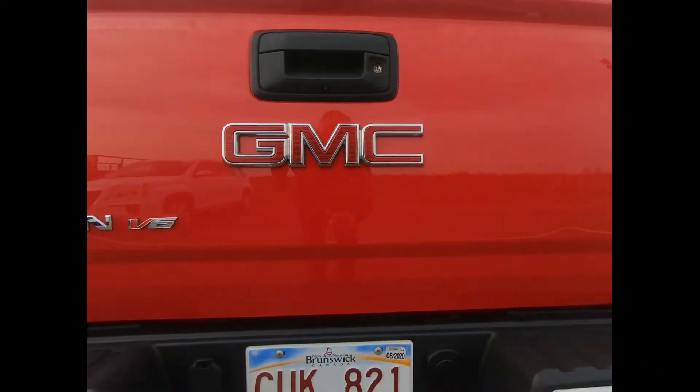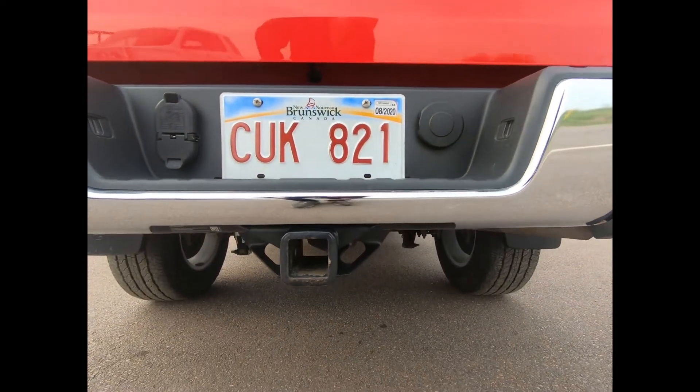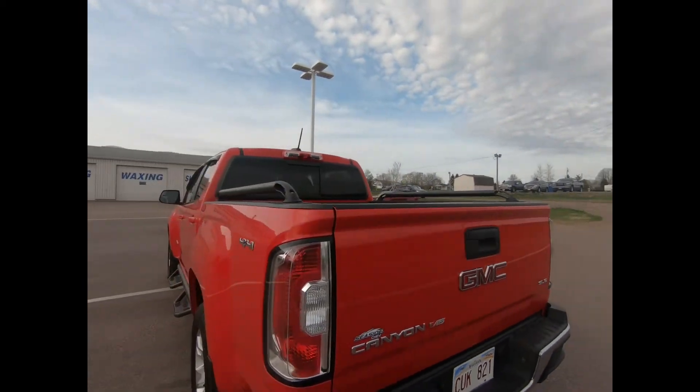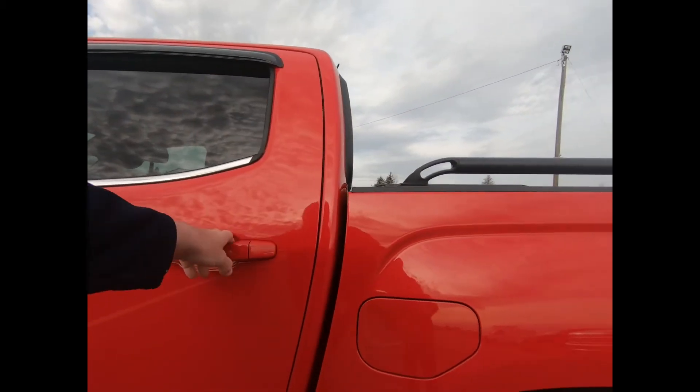With this GMC you also have the heavy-duty trailering package with trailer brake controller, a trailer hitch platform, and wiring harness. There's a theft deterrent system, an easy lift and lower tailgate, a spray-on bed liner, and sliding rear window.